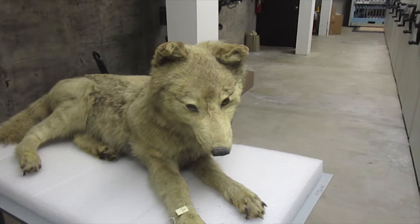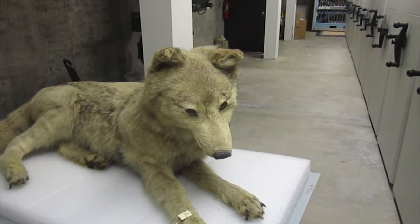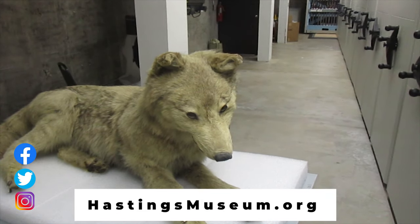For more online content and educational resources, please visit us on social media or find us online at hastingsmuseum.org. Thanks for watching!